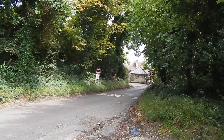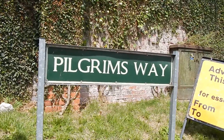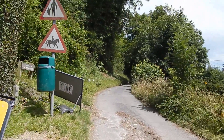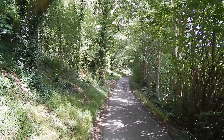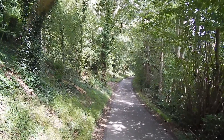We now turn right along this road for a short distance. A short distance on, that road bends to the right and we continue along Pilgrims Way up here. The small road that is Pilgrims Way is beautifully wooded.